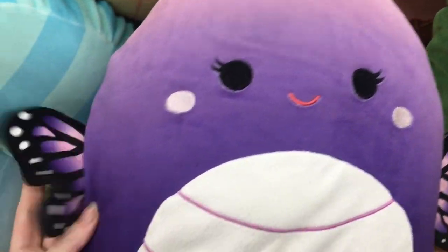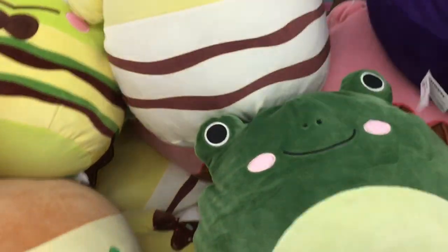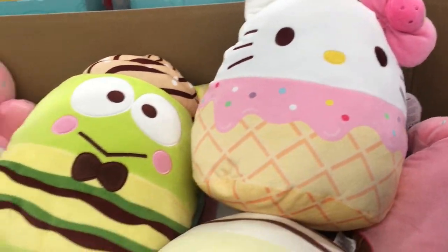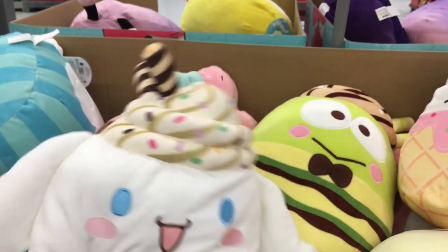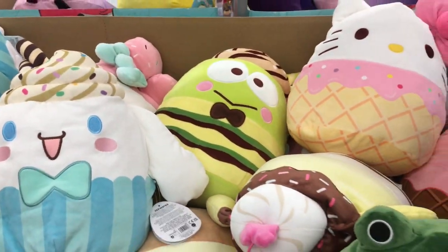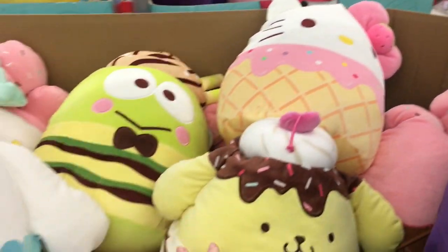They're all desserts. This beautiful purple butterfly. Got a darker frog there — this dark green frog. I have a light green frog. Waffle cone. And they're $19.97, which is a really great price for such jumbo Sanrio Squishmallows.